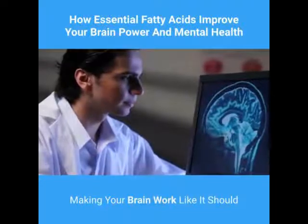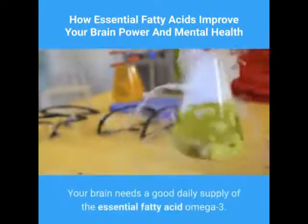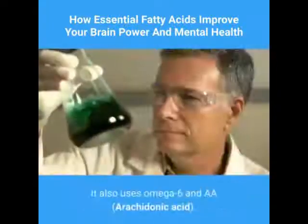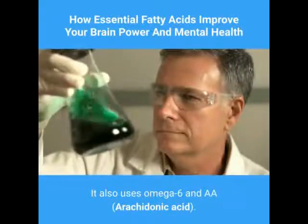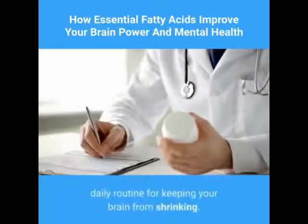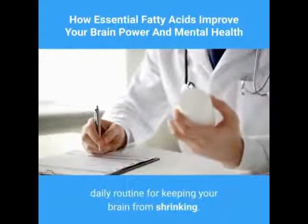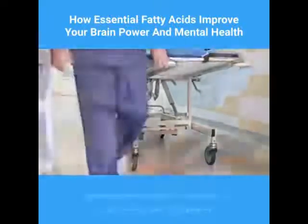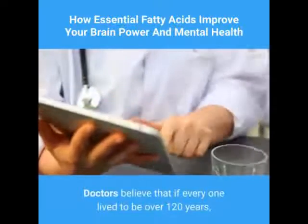To make your brain work like it should, your brain needs a good daily supply of the essential fatty acid omega-3. It also uses omega-6 and arachidonic acid. This means taking a good dose of NKO oil as a necessary daily routine for keeping your brain from shrinking.